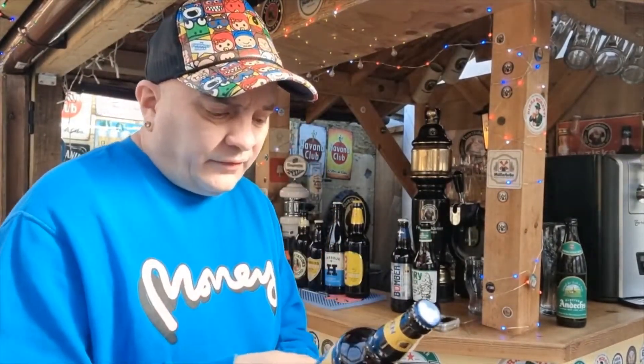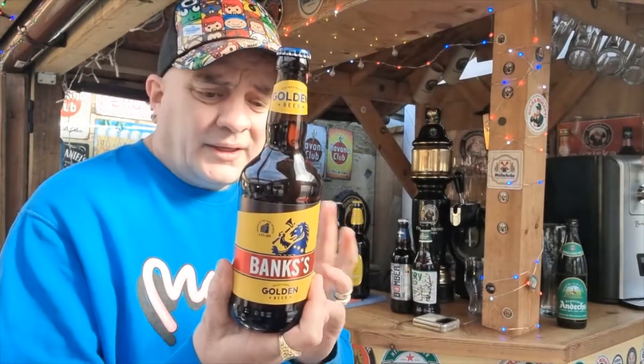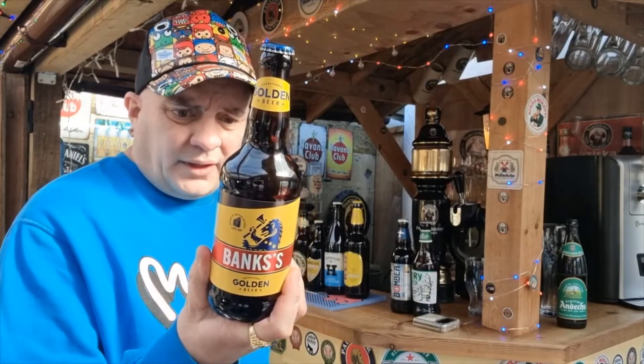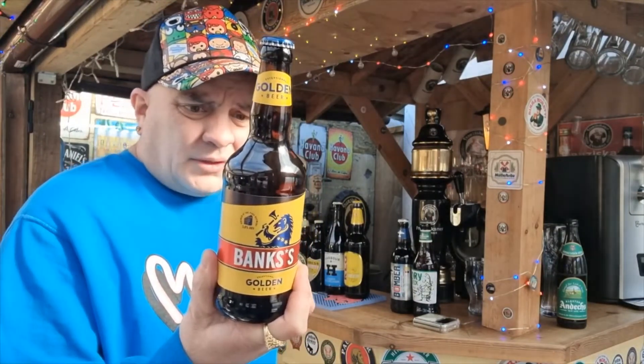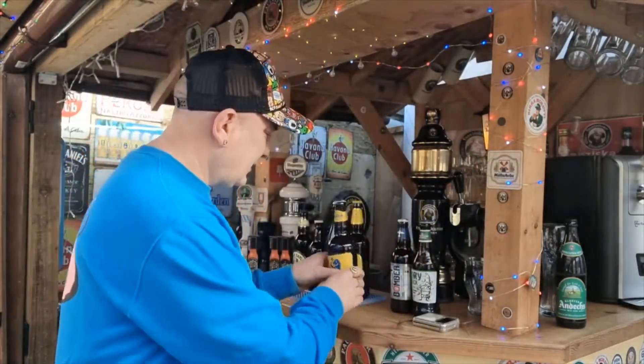And just to round it off, Banks's Golden Beer, 3.8% ABV, another British one produced by Carlsberg over here in Wolverhampton. Yeah, looked quite interesting enough and I thought, well, that's not a bad little haul, is it?